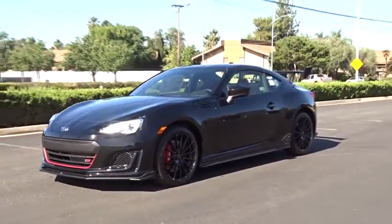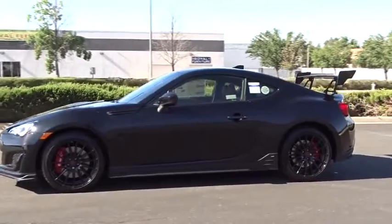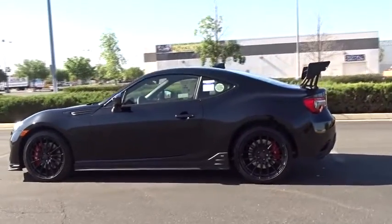The 2018 Subaru BRZ. The Subaru BRZ comes with agile handling, precise steering action, and powerful brakes, all contributing to a thrilling driving performance with a great fuel economy.